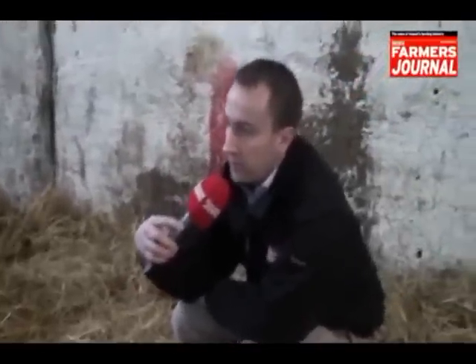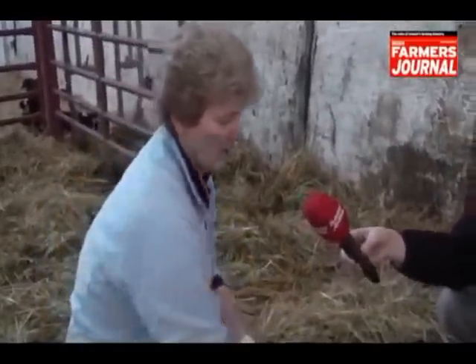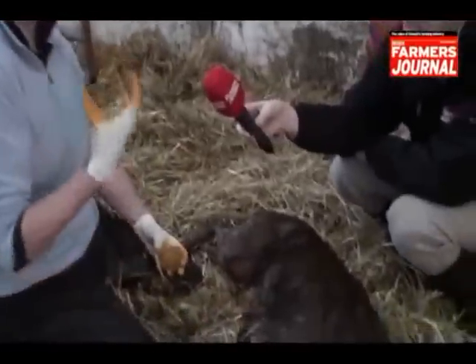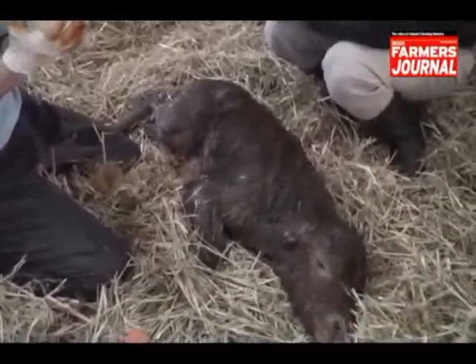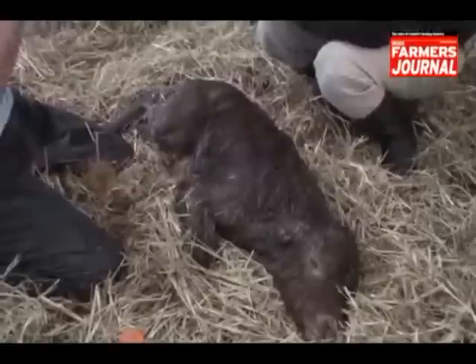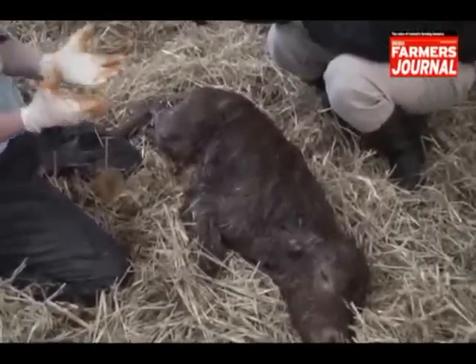Stomach tube or bottle — does it matter? My preference would be for him to suck it and drink it, because it's a more natural response. Also, there's a chemical in his own system that recognises the milk and will allow the milk to go into his correct stomach, which is his abomasum.